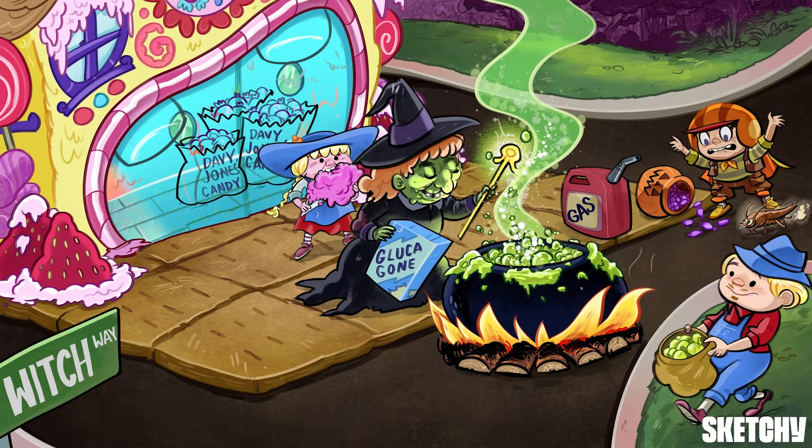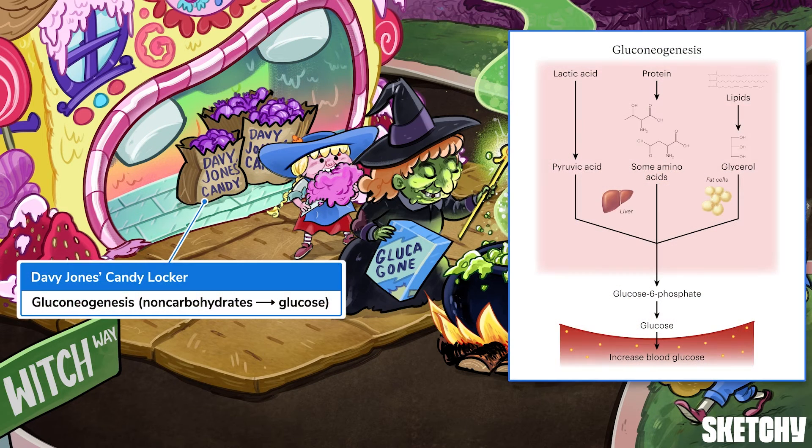Then there's gluconeogenesis, which is symbolized by these bags of candy from Davy Jones' Candy Locker, whose trademark slogan is, 'We'll make candy out of anything.' Gluconeogenesis doesn't exactly make glucose out of anything, but it does generate glucose from non-carbohydrate sources like proteins and lipids.